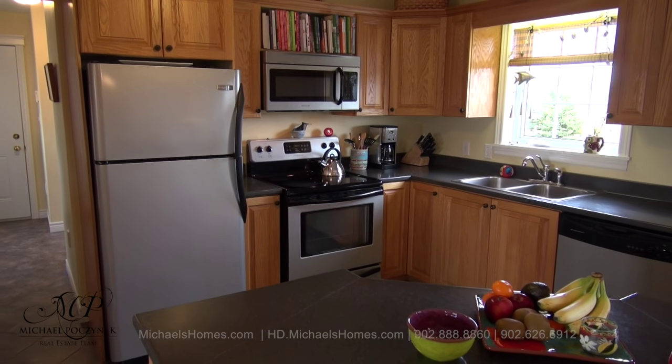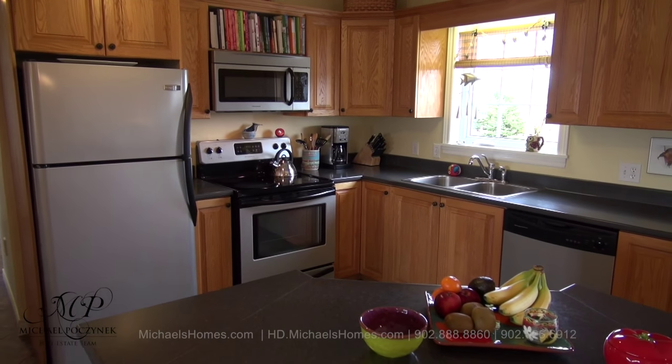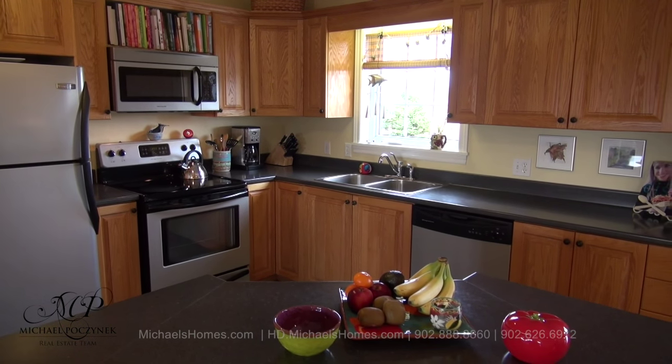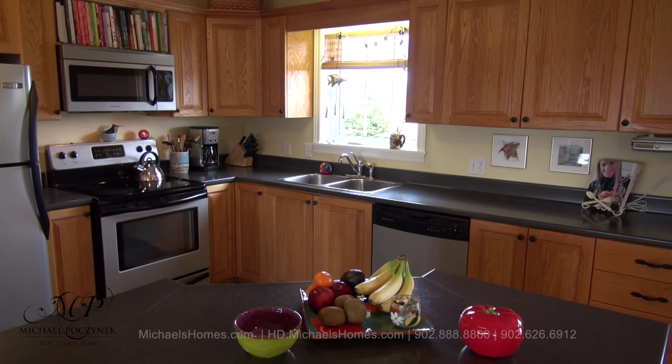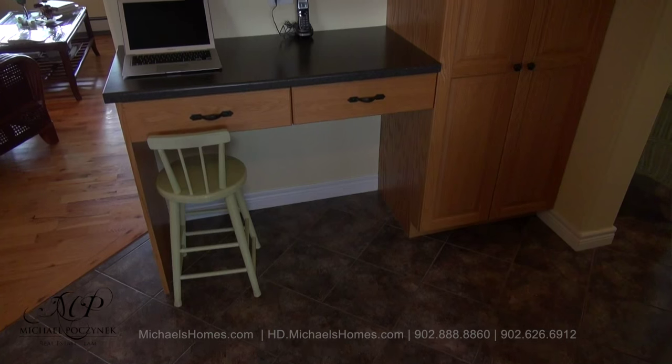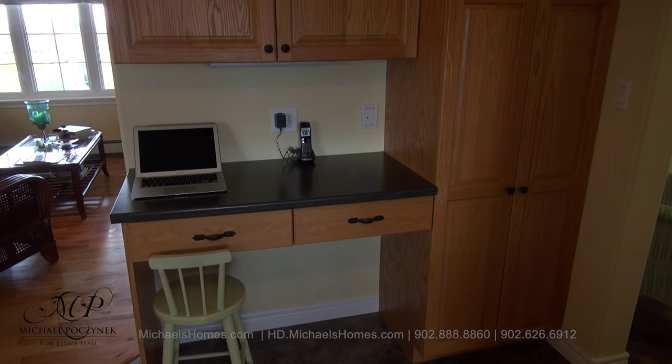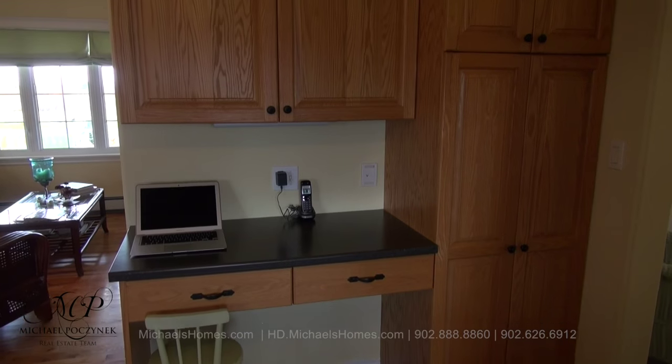Entering the home, we're greeted with this large kitchen which has tons of cabinet space, beautiful country and water views at the back of the home, and access to the large rear deck. This workspace will allow you to surf the internet, look up your favorite recipes, or just read the daily news.